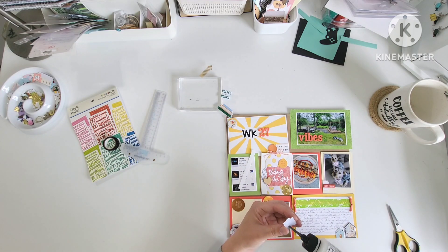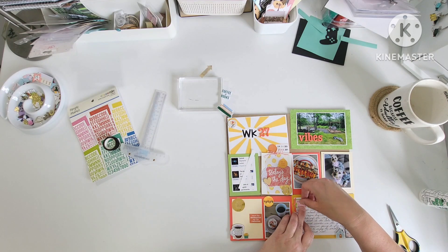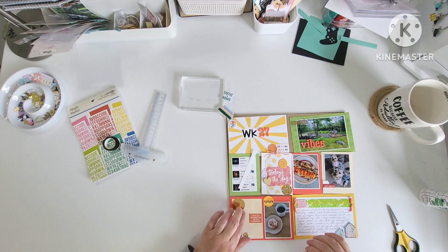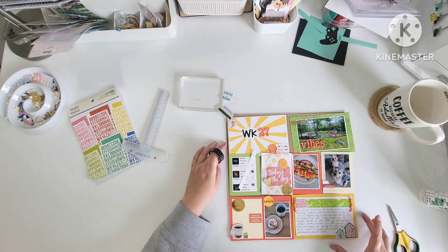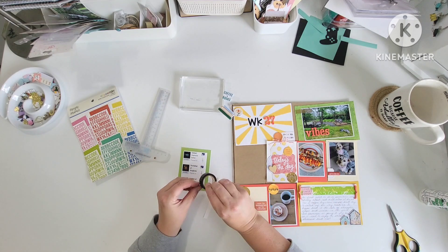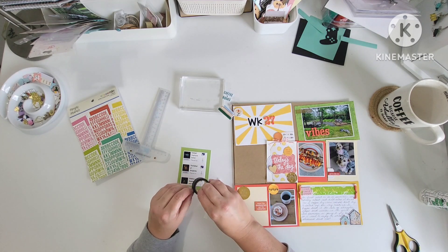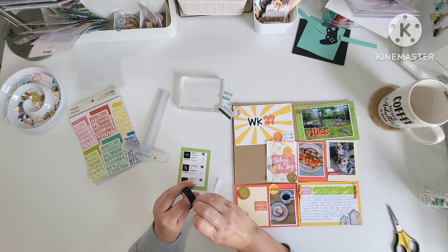Every now and again you've got to try to push yourself out of your comfort zone and that's more or less what I was doing with this, and that's okay. I lived. I learned. Ketchup mustard relish is not my favorite color combo.